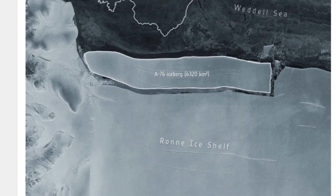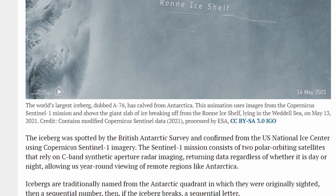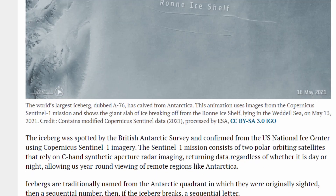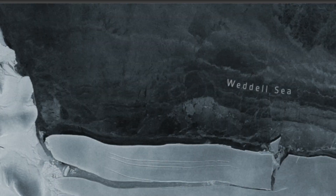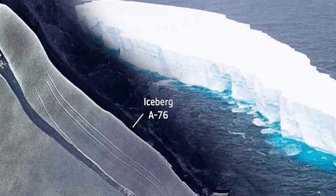A76 was first spotted by a British Antarctic Survey researcher on May 13th. It was then confirmed by the U.S. National Ice Center the next day using images from the Sentinel-1A satellite. The iceberg first broke off from the western edge of the Ronne Ice Shelf, which is located in Antarctica's Weddell Sea, according to the European Space Agency.